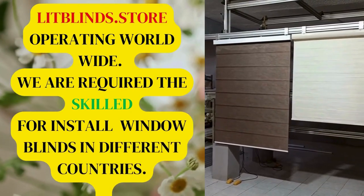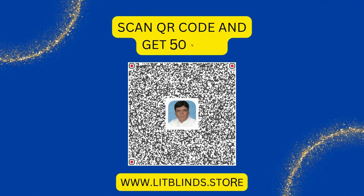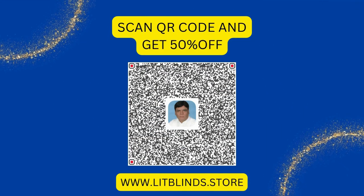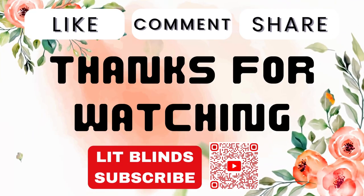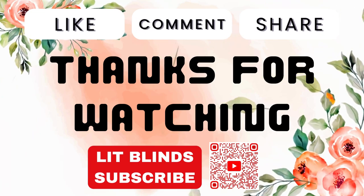We are looking for skilled professionals to install window blinds everywhere. Scan the QR code and get 50% off. Visit litblinds.store. Thanks for watching — don't forget to subscribe, like, comment, and share.